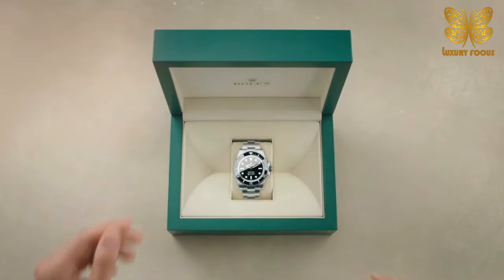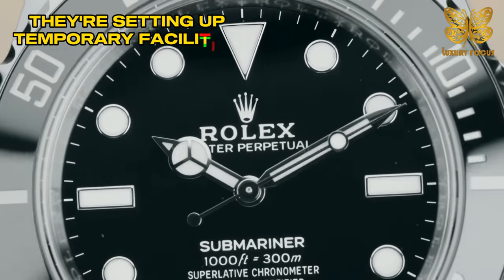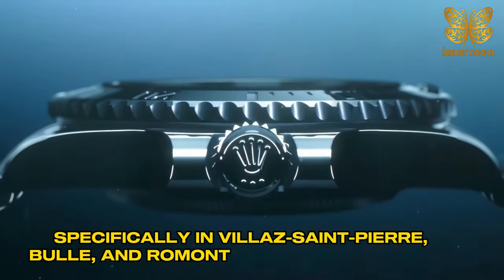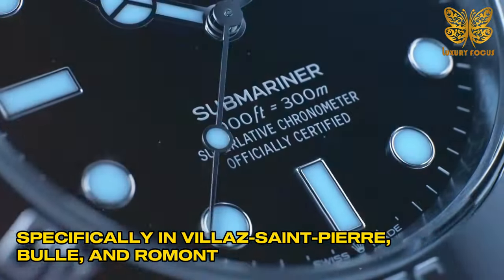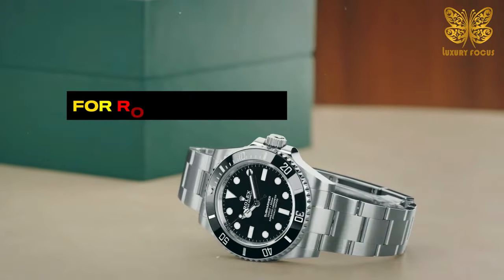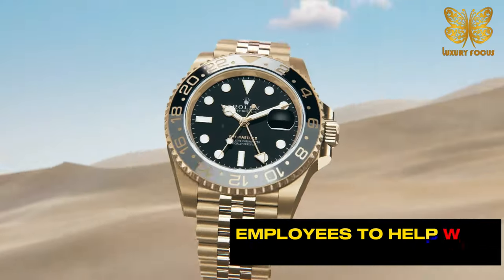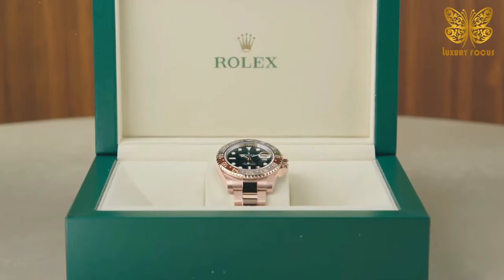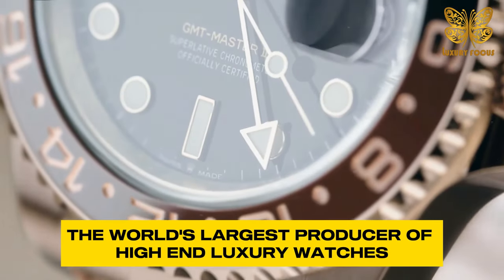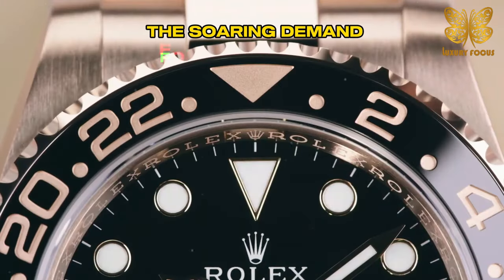The good news is that Rolex is taking steps to address this issue. They're setting up temporary facilities in Switzerland, specifically in Villers-en-Saint-Pierre, Boulet, and Romand. These locations will serve to meet the growing demand for Rolex watches, and they plan to hire up to 300 new employees to help with watch production. Rolex SA, the world's largest producer of high-end luxury watches, is taking significant steps to address the soaring demand for its timepieces.